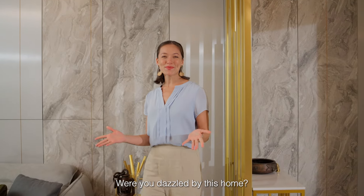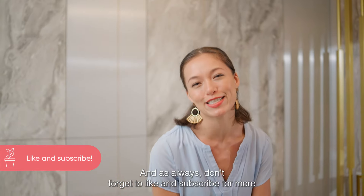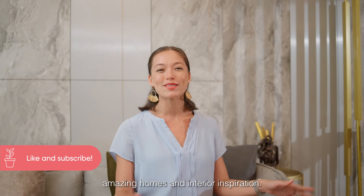Were you dazzled by this home? Tell us what you love about it in the comments, and as always don't forget to like and subscribe for more amazing homes and interior inspiration. I'll see you next time!